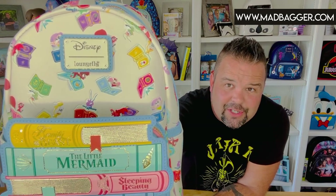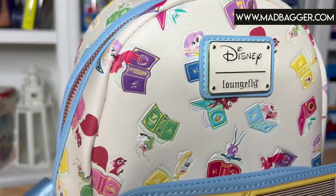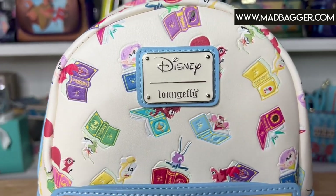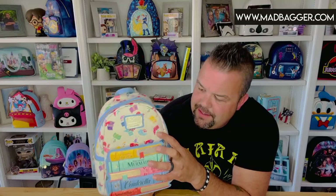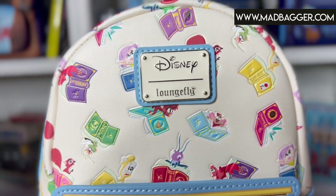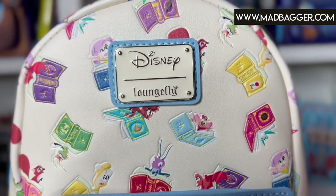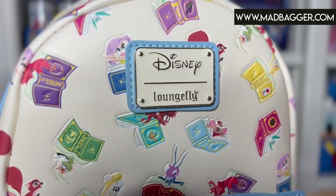There are a lot of details you can't see when watching the video, but a lot of this has embossed and debossed details on it. The all-over print on the sides and top features classic Disney fairy tale books along with their sidekicks — Pocahontas is on here, you've got Flit, Jacques from Cinderella, Crikey, and Sebastian. It covers a nice range of different Disney princesses.